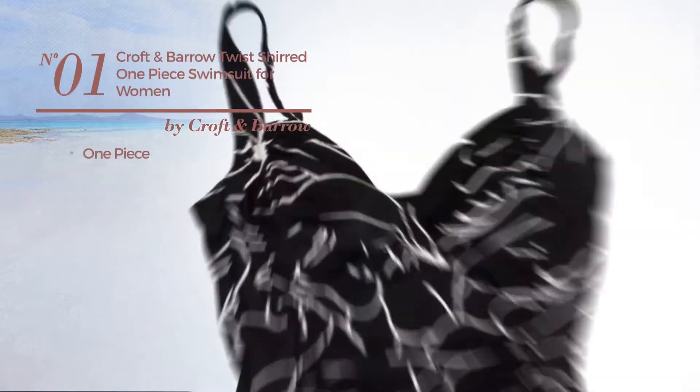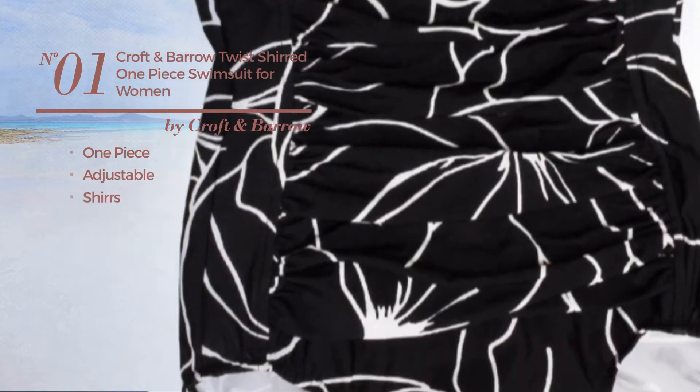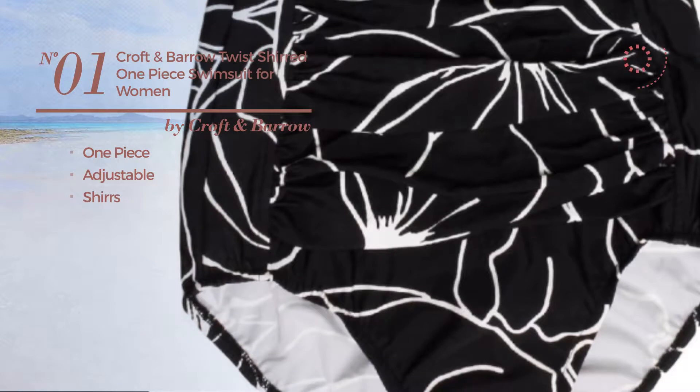Number 1: a one-piece swimsuit produced with adjustable material, styled with shirrs. Available in 3 more colors.